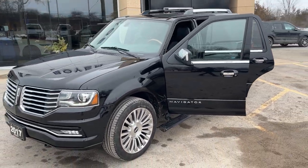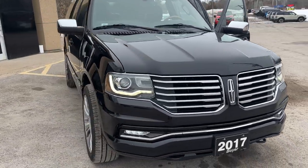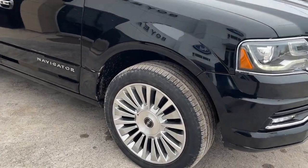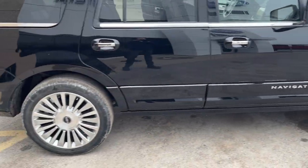2017 Lincoln Navigator Select, 200A package in the black velvet paint. Really nice looking Lincoln — this was a local trade-in here at the dealership with only one owner and no accidents. You're rolling on 22-inch polished aluminum alloy wheels, and this one is powered by the 3.5 liter V6 engine.